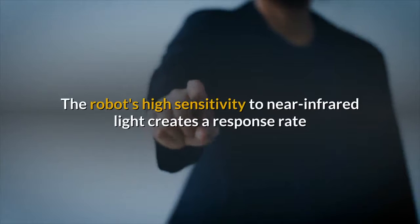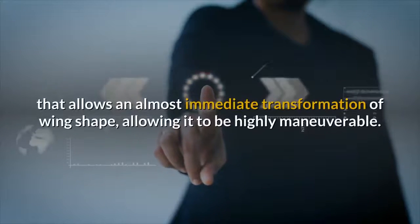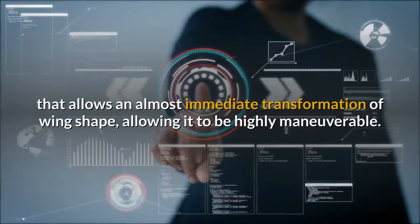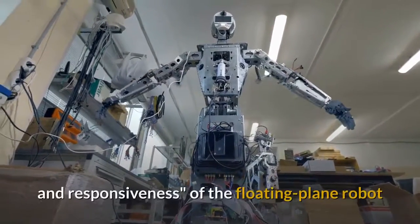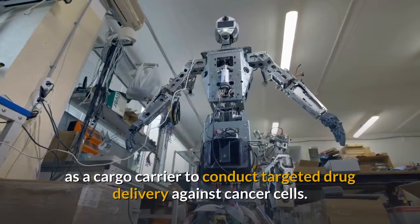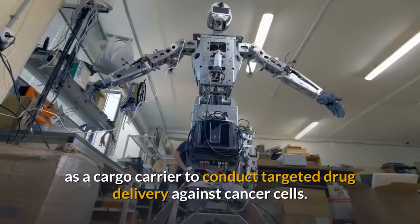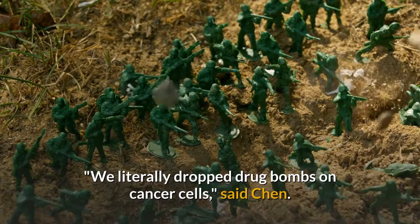The robot's high sensitivity to near-infrared light creates a response rate that allows an almost immediate transformation of wing shape, allowing it to be highly maneuverable. In the study, researchers used the unprecedented controllability and responsiveness of the floating plane robot as a cargo carrier to conduct targeted drug delivery against cancer cells. We literally dropped drug bombs on cancer cells, said Chen.